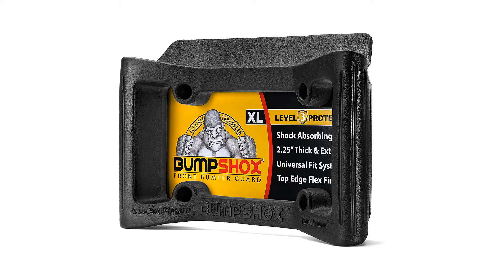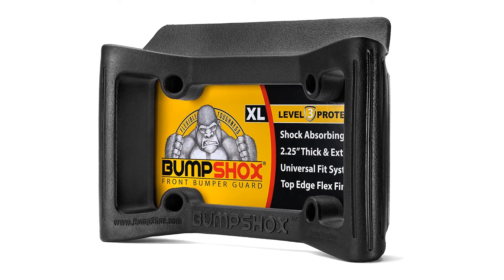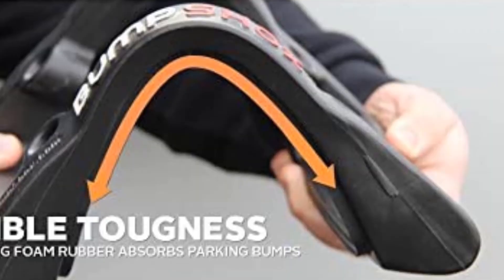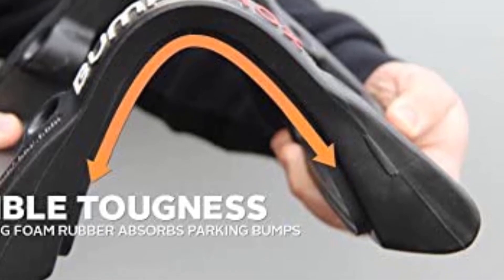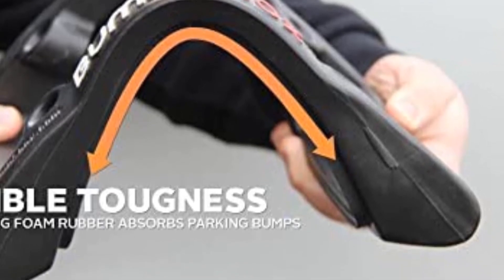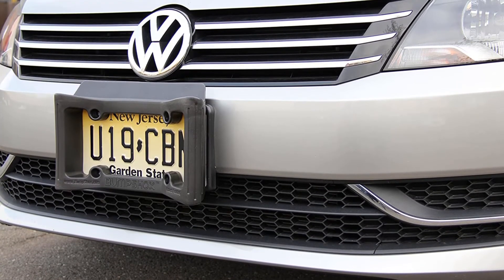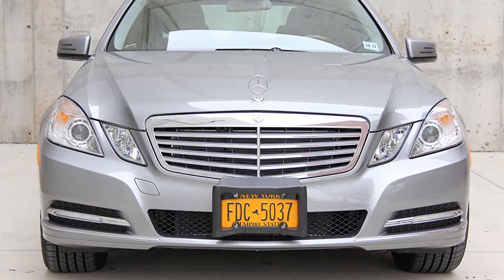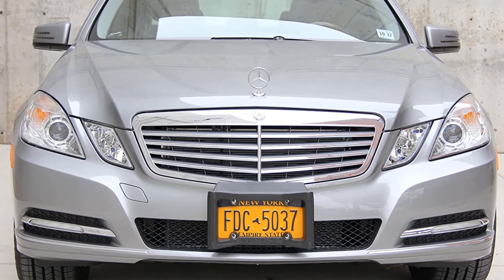Since it's a front license plate frame, it's a product that you can install once for protection, but keep in mind it will only help in low-impact parking bumps. It's worth mentioning the Bump Shokes XL only works with the front bumper, not the rear. So keep that in mind, especially if you don't even have a front license plate on your car. The only vehicles the Bump Shokes XL doesn't work with are certain Volvo vehicles, since the screws on their license plate brackets are integrated directly into the frame and can't be removed.